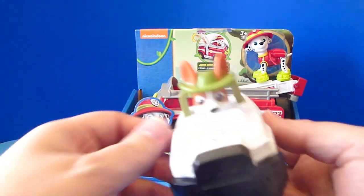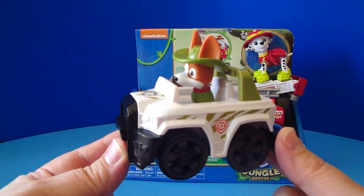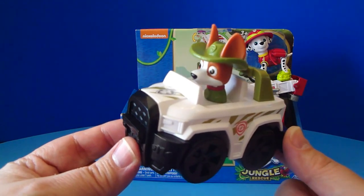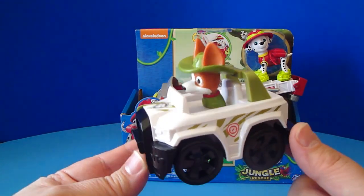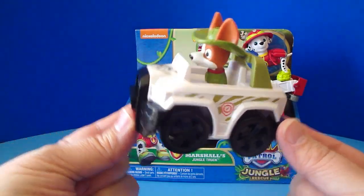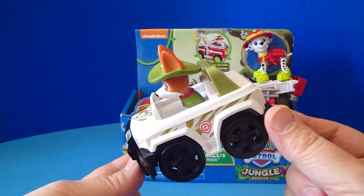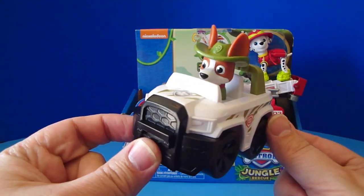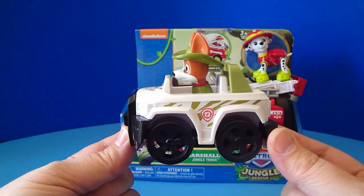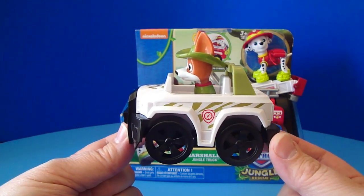That's not Tracker's full-size Jungle Cruiser from our last video. That's a mini Tracker Jungle race car. Tracker, what happened to your Jungle Cruiser? Well, I was driving along and I went up a hill and then down a hill and up another hill and down another hill. And when I got to the bottom, I was mini! That's crazy! Wow! That really is crazy. Well, I'm sure we can get you back to normal size.